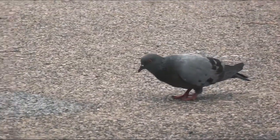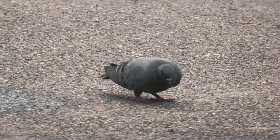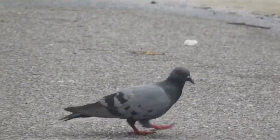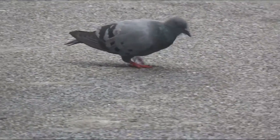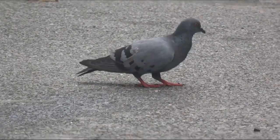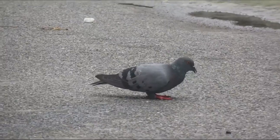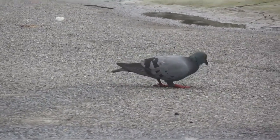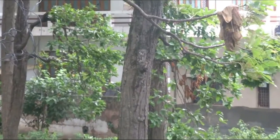Both map sense and compass sense respond to a number of different cues in different situations. The most popular conception of how pigeons navigate is that they are able to sense the Earth's magnetic field with tiny magnetic tissues in their head — a sense called magnetoception.